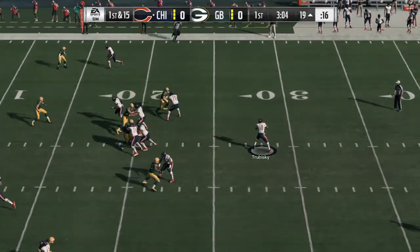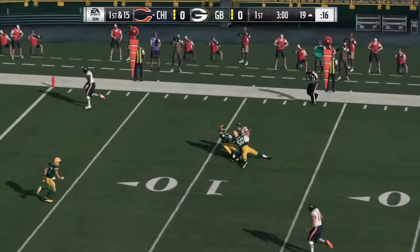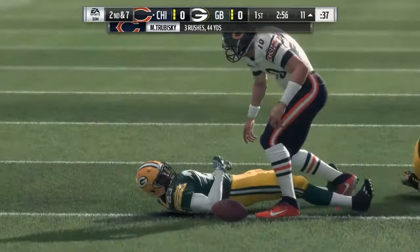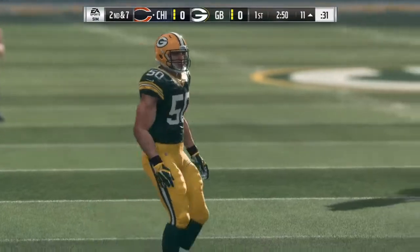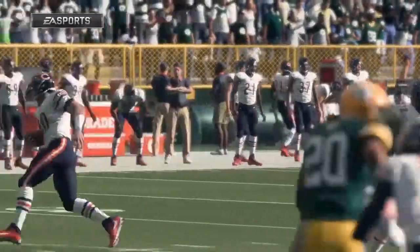Number 11, Jalen Holmes, 6'5", 283 pounds, senior from Ohio State. Positives: good interior pass rush, he has a great spin move, good bull rusher, fast, strong, and very long arms. Negatives: he needs to improve his hand usage and he has a very limited range as a tackler. Pro comparison is Henry Anderson.